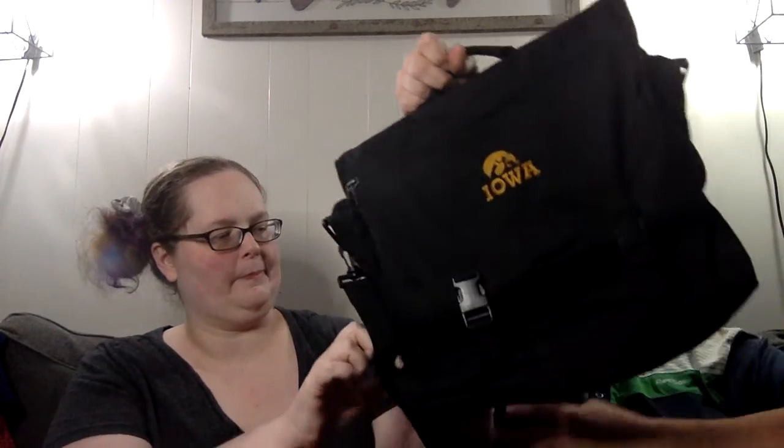The bag area distracted me a lot today. This is a very nice canvas utility bag embroidered with the Iowa Hawkeye logo - you could use it as a laptop bag or messenger bag. It's got double straps and it expands.